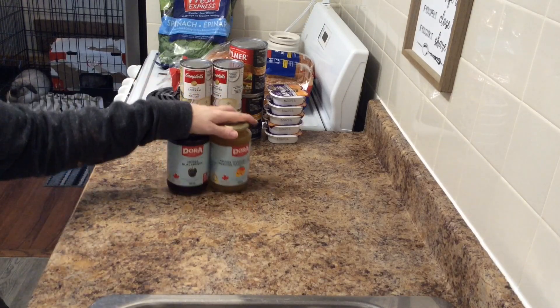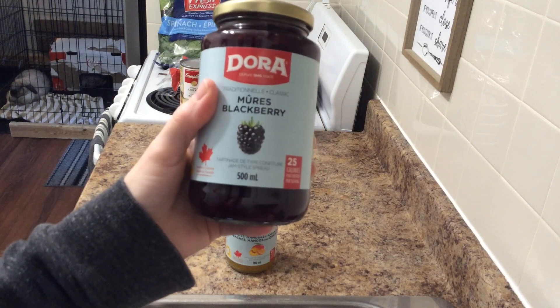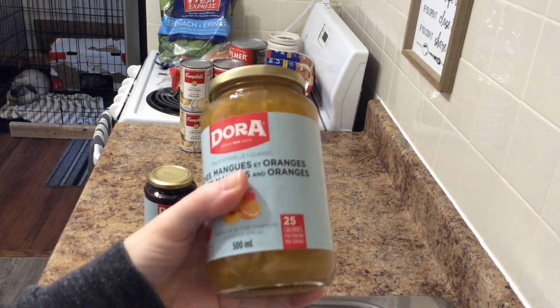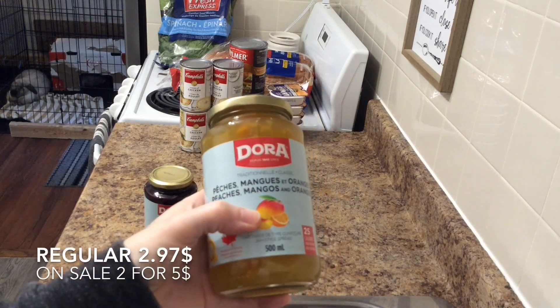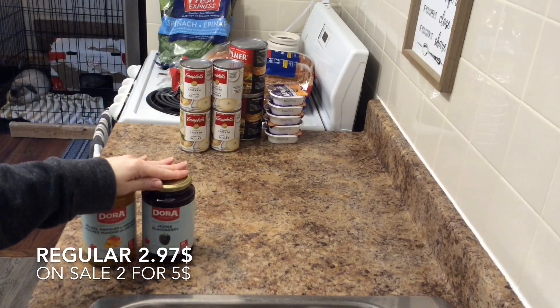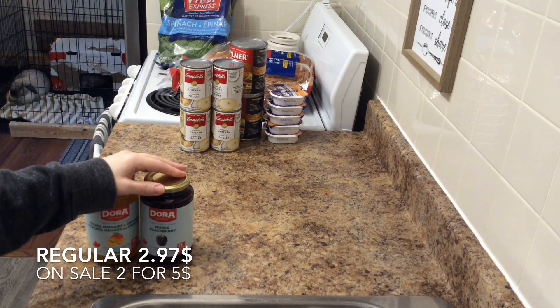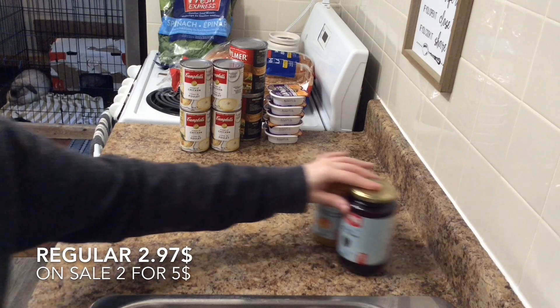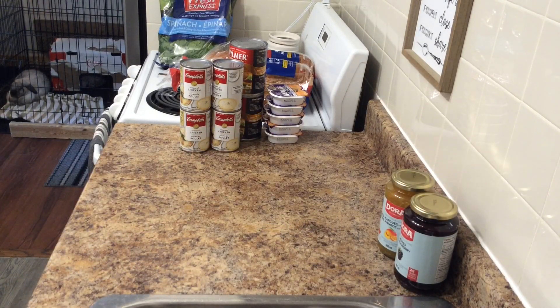Another prepper item: I got some blackberry jam-style spread and a peach mango and orange jam-style spread — I've never had peach mango orange spread, so I thought I'd give it a try. These are $2.97 each or two for five dollars. I already have strawberry, strawberry-raspberry, and an opened blueberry in the cupboard, but I didn't have any blackberry. The peach mango orange will probably be the next one I open after the blueberry is done.